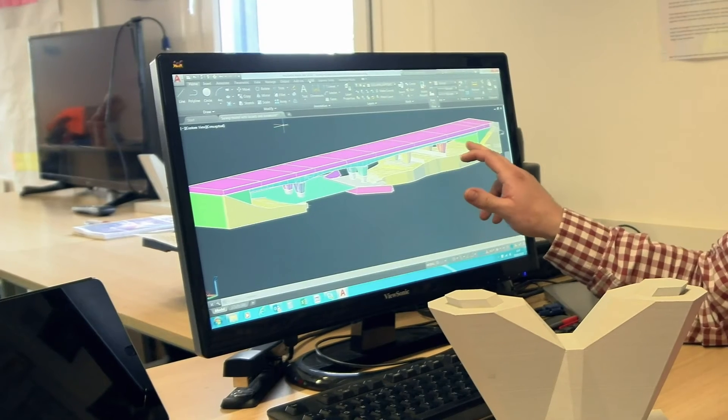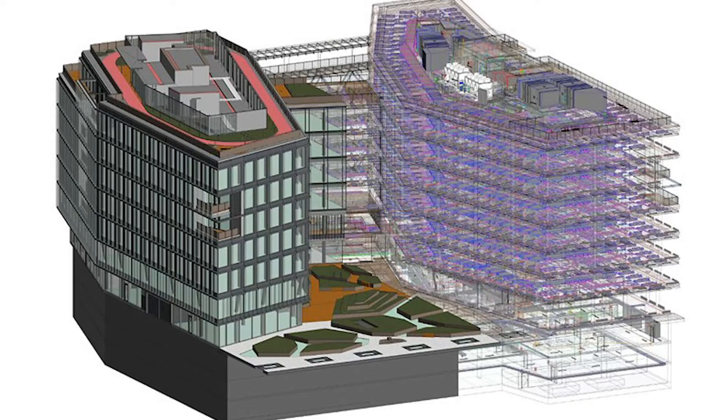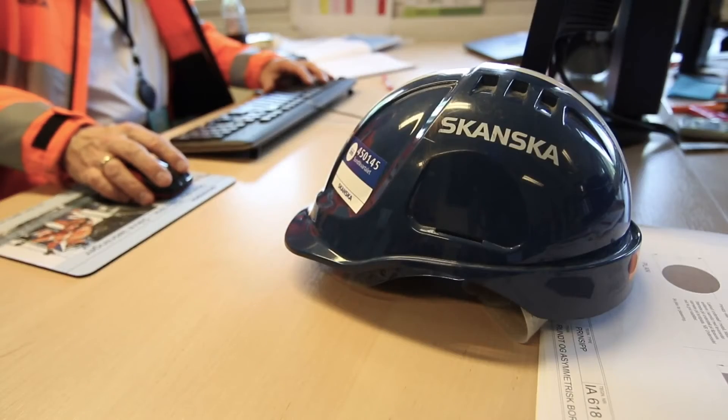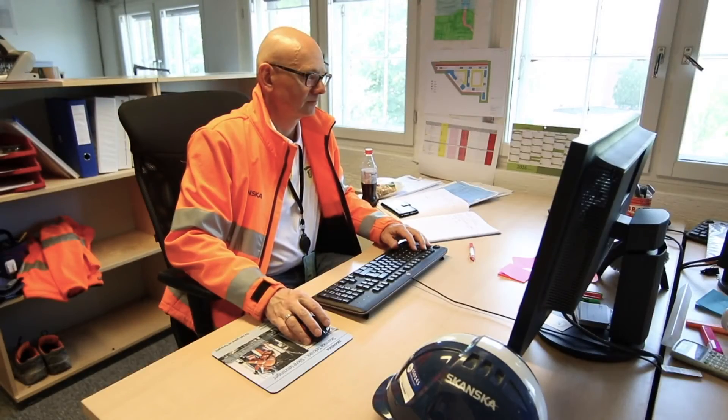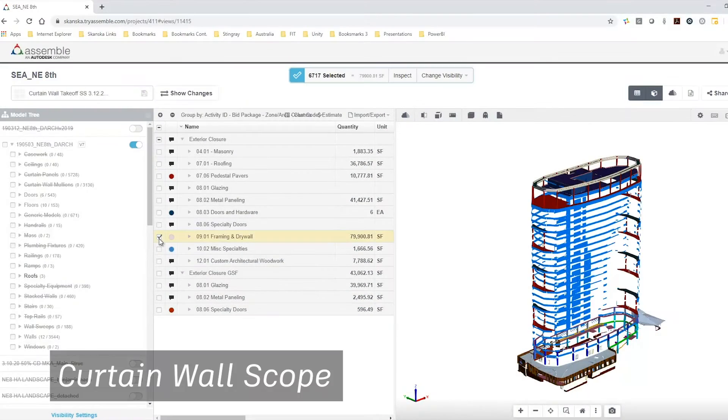One of the biggest challenges that we face when moving from 2D to 3D is the pushback we receive from traditional ways of doing estimation. A great way we have overcome this is by proving the value of the tool through real-life cases. One case study involved a traditional 2D takeoff compared to a 3D takeoff using a symbol.